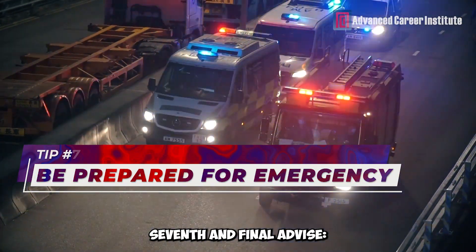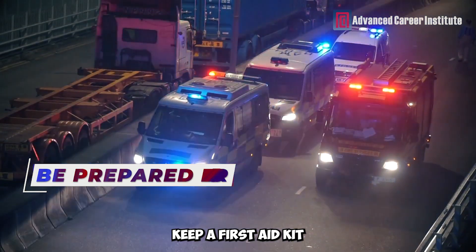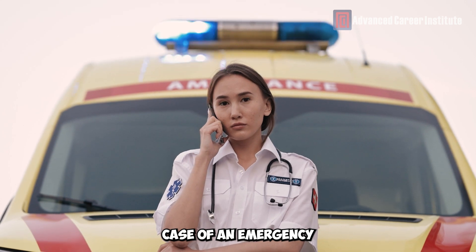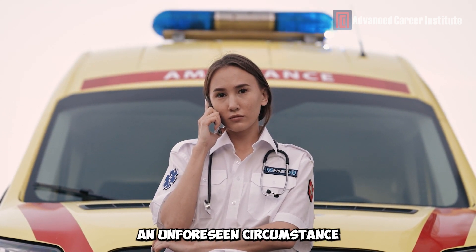Seventh and final advice: Be ready for anything. Keep a first aid kit, a fire extinguisher, additional clothes, and a flashlight with you. Know who to call in case of an emergency. Have a plan in place in case you get lost or encounter an unforeseen circumstance.